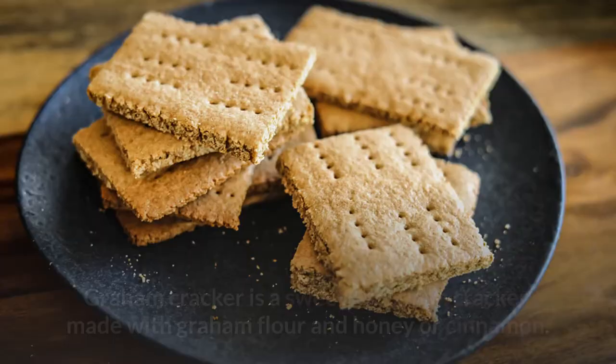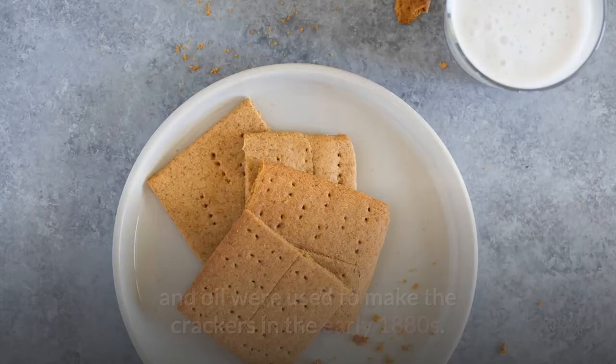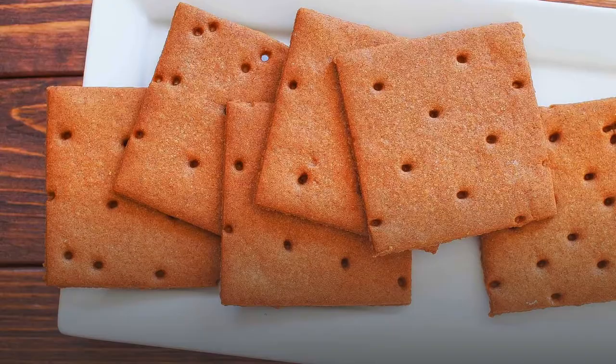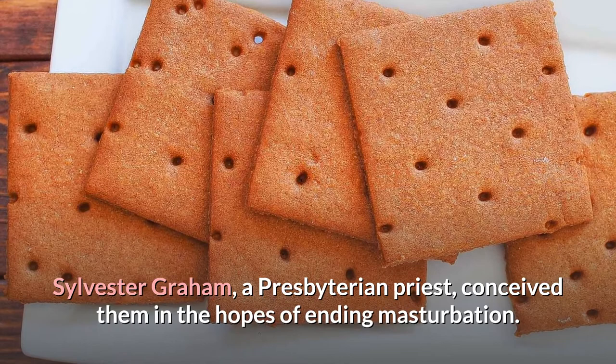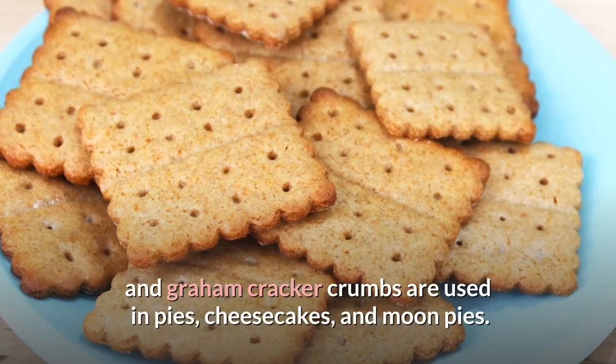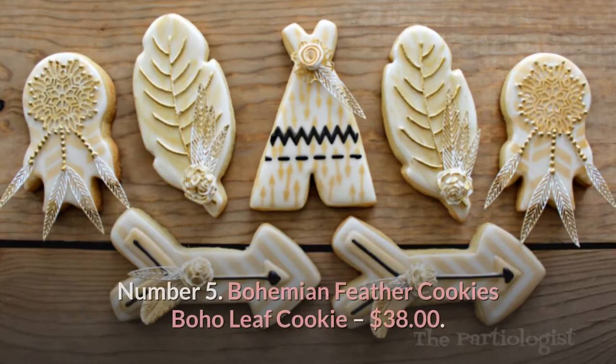Number 6: Graham Cracker. The Graham Cracker is a sweet American cracker made with graham flour and honey or cinnamon. Graham flour, lard or shortening, salt, molasses, and oil were used to make the crackers in the early 1880s. Sylvester Graham, a Presbyterian priest, conceived them in the hopes of curbing lustful conduct through a progressive vegetarian diet free of white flour and spices. S'mores are made with graham crackers today, and graham cracker crumbs are used in pies, cheesecakes, and moon pies. Mango Float is an icebox cake made with graham crackers, milk, and mangoes in the Philippines.